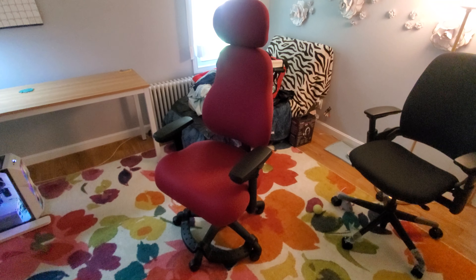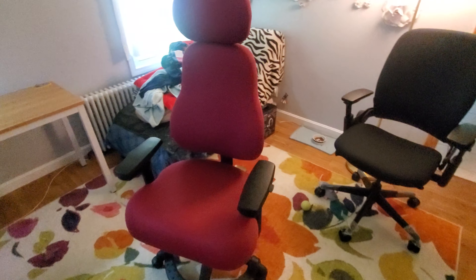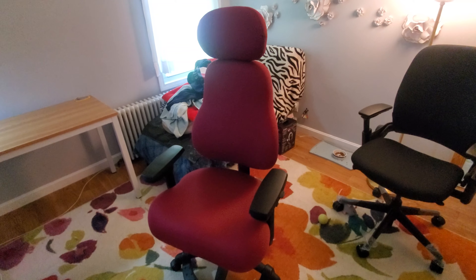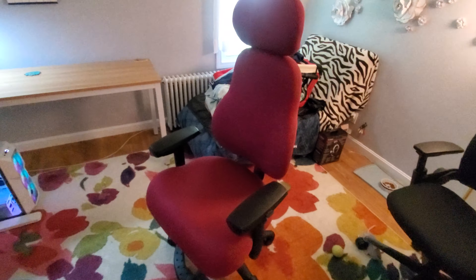This chair would probably still be fine for anyone who's interested in it. Configured the way that it is, I believe I paid about $1,100 for it. And like I said, I had insurance and FSA to cover it. So this chair has all the bells and whistles that a good ergonomic chair should.